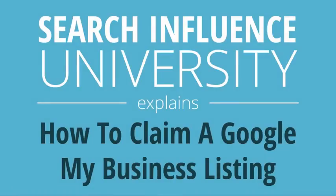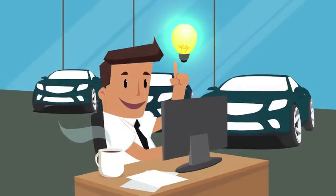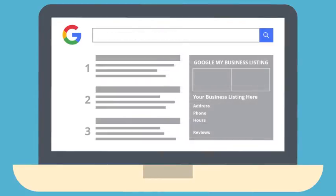Search Influence University explains how to claim a Google My Business listing. If you manage a business, it's important that you claim your Google My Business listing. This will help your business show up in the Google Local results when someone searches for it by name, or when they search for a business in your area that does what you do. Google My Business allows you to manage your information on Google Maps and helps Google build its knowledge graph for your brand and search results.